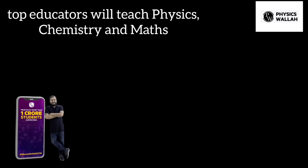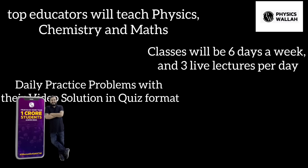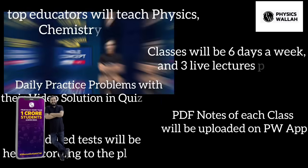Top educators in India for physics, chemistry, and mathematics. Classes will be 6 days a week with 3 live lectures per day, daily practice problems with video solution in quiz format, and PDF notes of each class uploaded on the PW app. Scheduled tests will be held according to the planner.